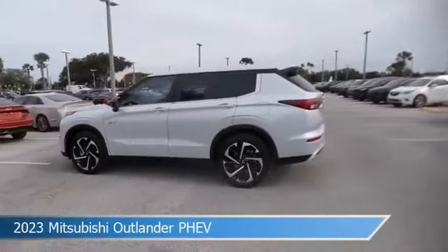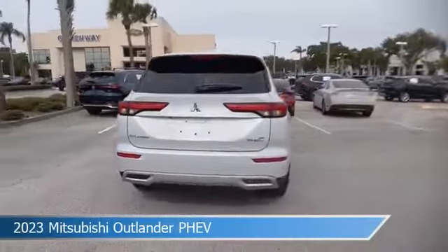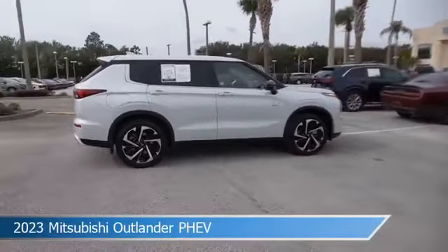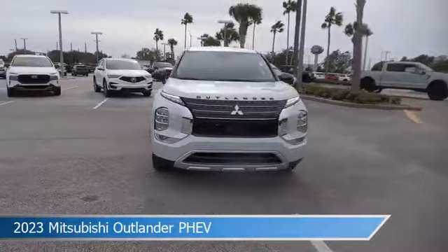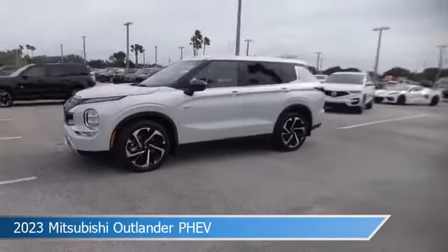Take a look at this 2023 Mitsubishi Outlander PHEV. Equipped with an automatic transmission in white diamond pearl, this car comes with some great features including Android Auto, Limited Slip Center Differential, Apple CarPlay, Automatic Emergency Braking and more. Come in and check it out today.